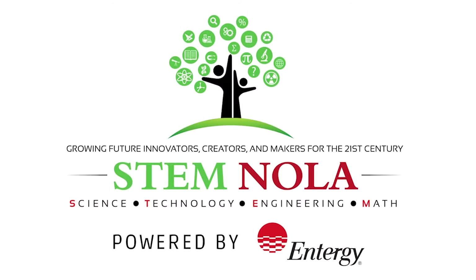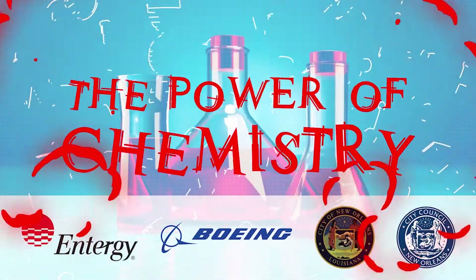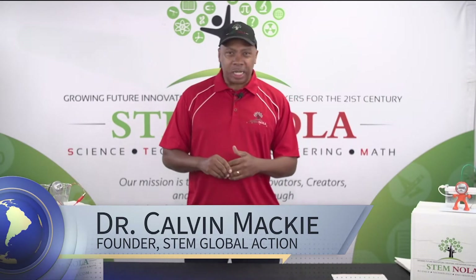Good morning. My name is Dr. Calvin Mack and I'm happy to be here this morning for a STEM NOLA powered by Entergy Chemistry STEM Saturday, sponsored by Chevron. Today we're going to look at chemistry and the power of chemistry. And believe it or not, chemistry is in everything that we do.